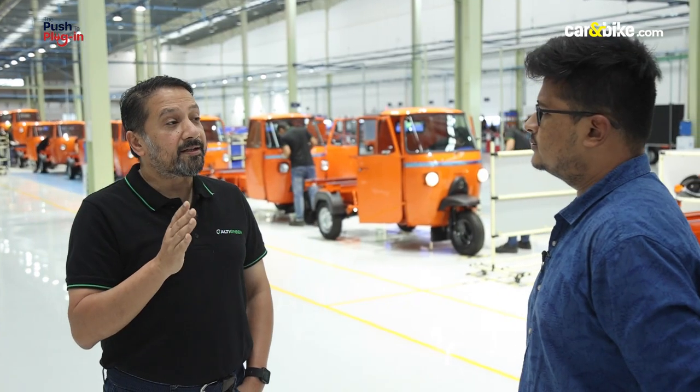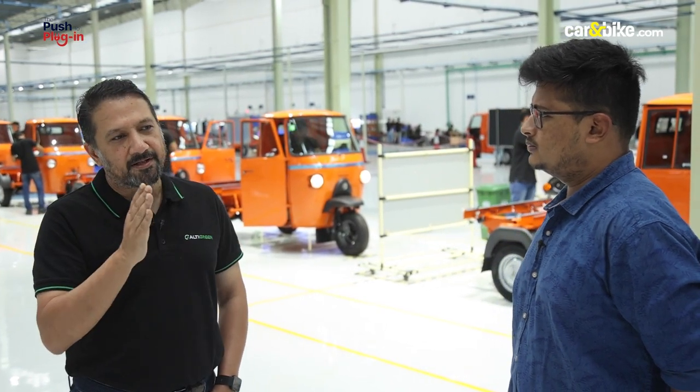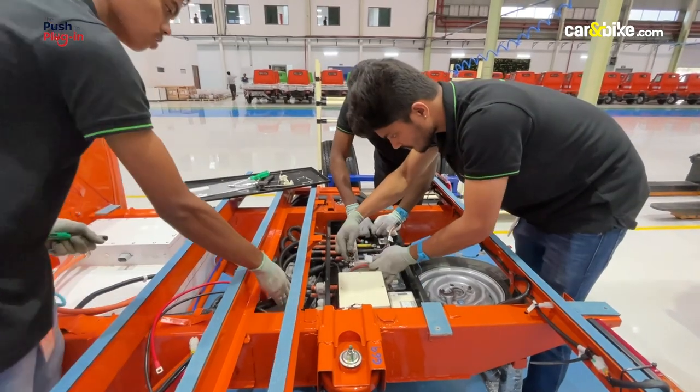We started in 2013, almost close to our 10th anniversary. But in the process of getting here, we've done fundamental R&D in everything that is remotely electric in an electric vehicle. We've garnered 26 global patents that have been granted to us — not applied for, not filed, granted to us.